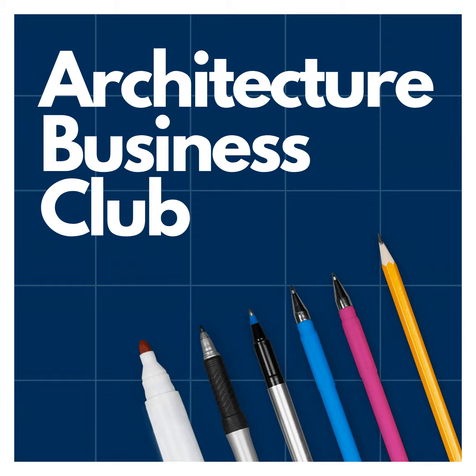I'm John Clayton, your host. If you're a small practice leader or sole practitioner in architecture, struggling to find clarity or reach your goals, consider working with me. I offer personalized one-to-one support through coaching, consulting, and mentoring. This tailored approach helps you navigate your unique path to success — whether it's growing your practice, working fewer hours, or building your team.